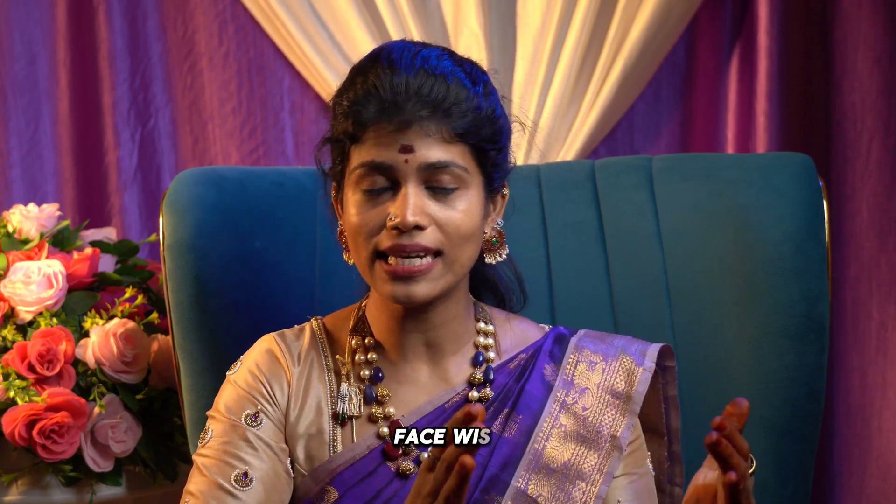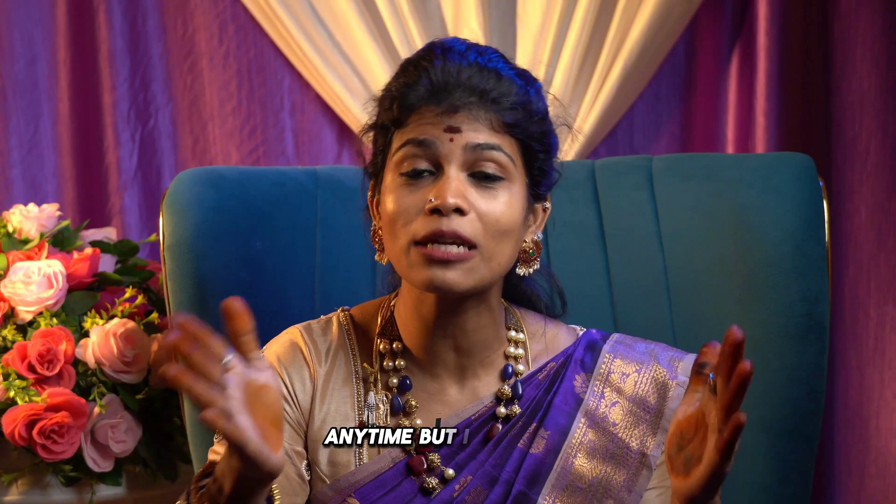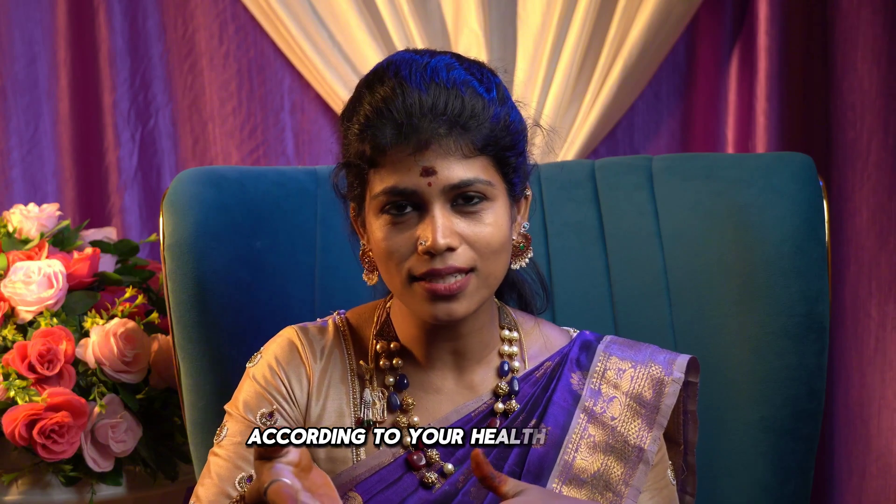Finally, a well-balanced, phase-wise diet can enhance the chances of getting conceived naturally. For women, it's always a phase-wise diet, but for men they can take any foods anytime — however, it must be nutrient-dense. If you need a fertility-friendly diet according to your health concern, please do check our fertility booster program — the link is in the description box.